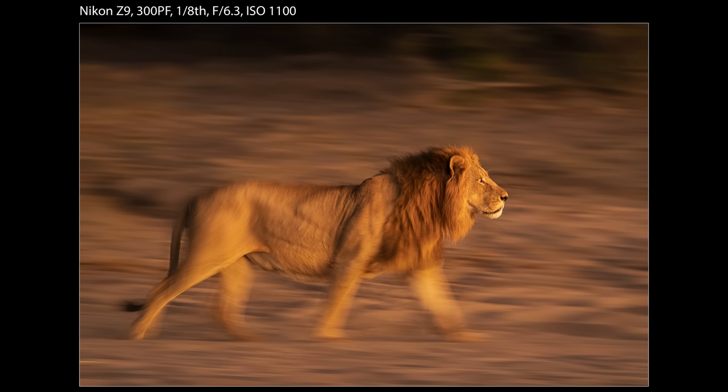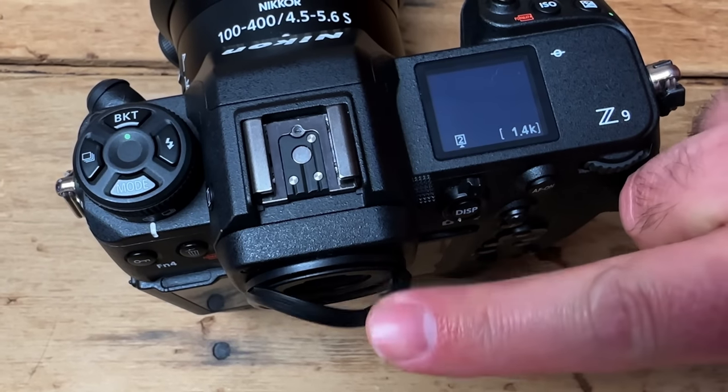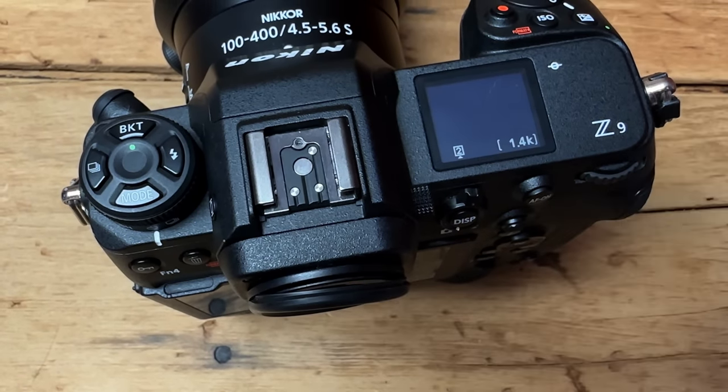What about the viewfinders? This is close. The Z9 viewfinder is brighter, but the A1 viewfinder is better at making me forget I'm using an EVF. Both offer a blackout-free shooting experience and a fast enough frame rate to reduce lag to nearly zero, although I find at really slow shutter speeds when I'm panning, it's a little bit easier with the Z9. On the other hand, the little rubber gasket around the viewfinder loves to pop off my Z9. Still, I'm perfectly happy with either one.